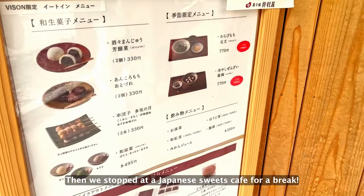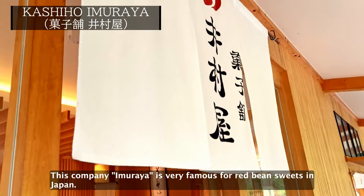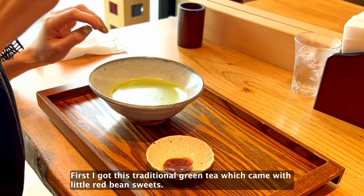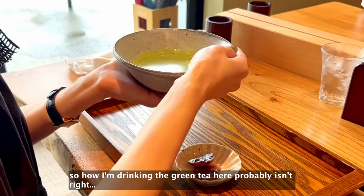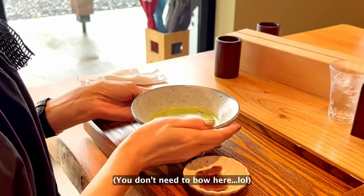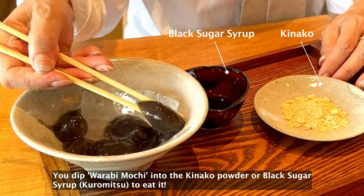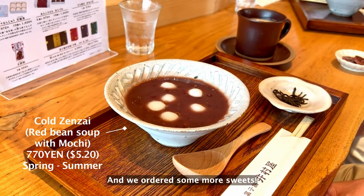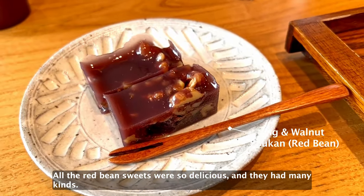Then we stopped at the Japanese sweets cafe for a break. This company Imuraya is very famous for red bean sweets in Japan. First, I got this traditional green tea, which came with little red bean sweets. I used to learn tea ceremony etiquette when I was a kid, but I forgot what I learned, so how I'm drinking the green tea here probably isn't right. My mom ordered a popular Japanese summer sweet, warabi mochi. You dip warabi mochi into the kinako powder or black sugar syrup to eat it — lighter and more refreshing than usual white mochi, so try it! And we ordered some more sweets. All the red bean sweets are delicious and they had many kinds. Great place to have a break!